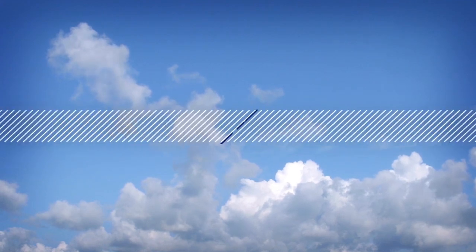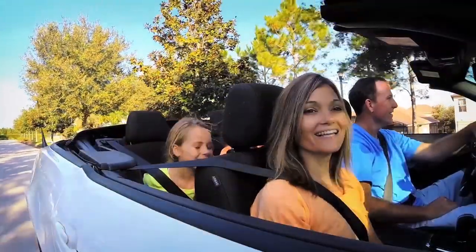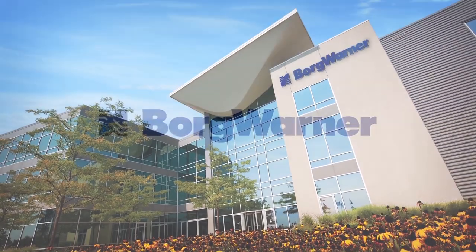The world is changing at an ever increasing pace. No matter what the mode of transportation, there is always the need for an efficient propulsion system. And that's exactly what BorgWarner has been doing since the earliest days of the automotive industry.